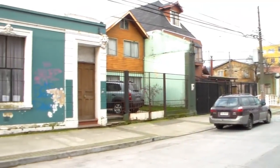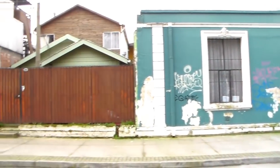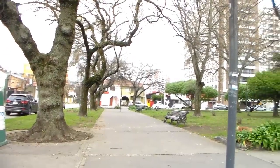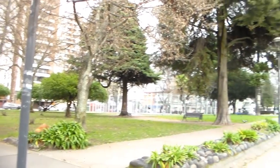Caminando por las calles de la ciudad y buscando la forma de poder enseñar la mantención de las viviendas, me encontré en la Plaza Condel. ¿Por qué lleva este nombre? Daremos un poco de historia a continuación.